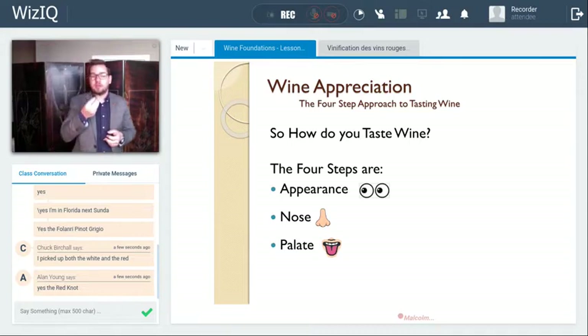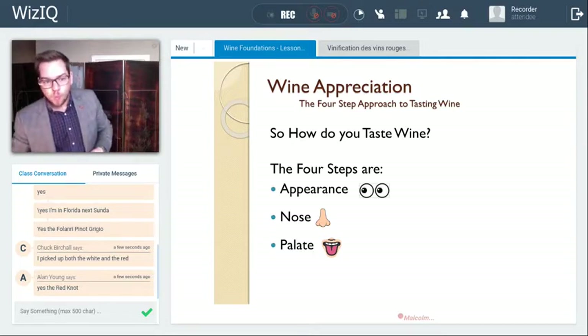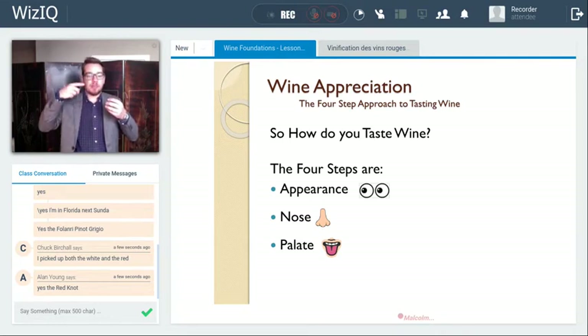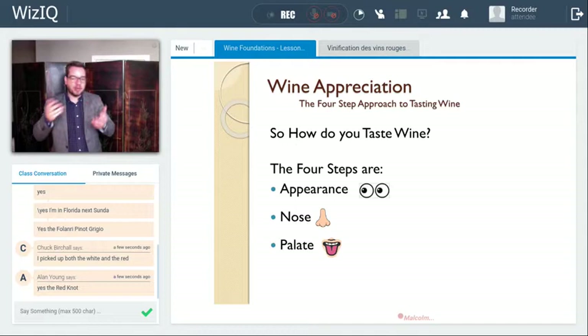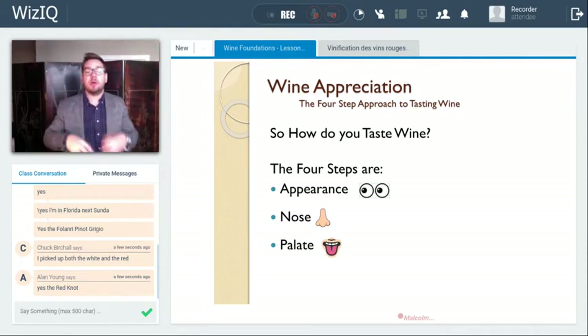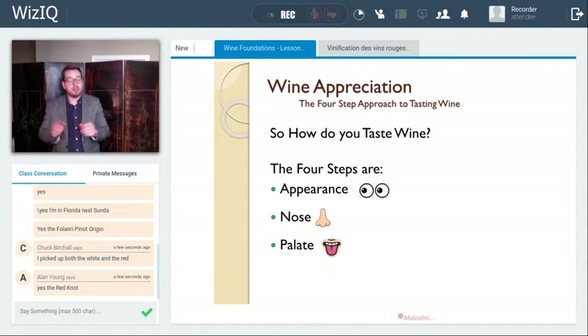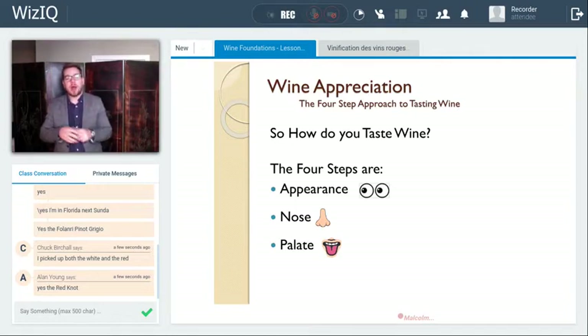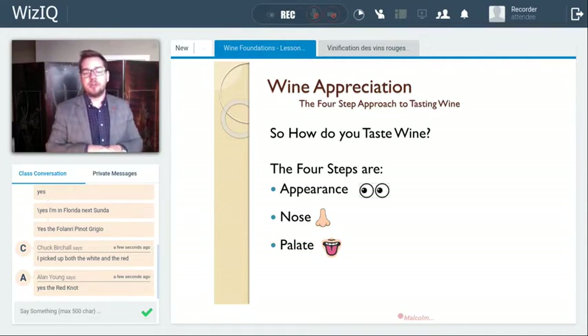It's called the olfactory bulb. Rather than taking a long, drawn-out sniff, take short, quick sniffs that will stimulate this olfactory bulb a number of times. And you really smell these complex raspberries, mango, vanilla — all these really lovely aromas in your wine. So once you've done appearance and nose, the third step — the most fun — is the palate. This is where you take a sip, and you can spit or swallow depending on social responsibility and where you are in your day.